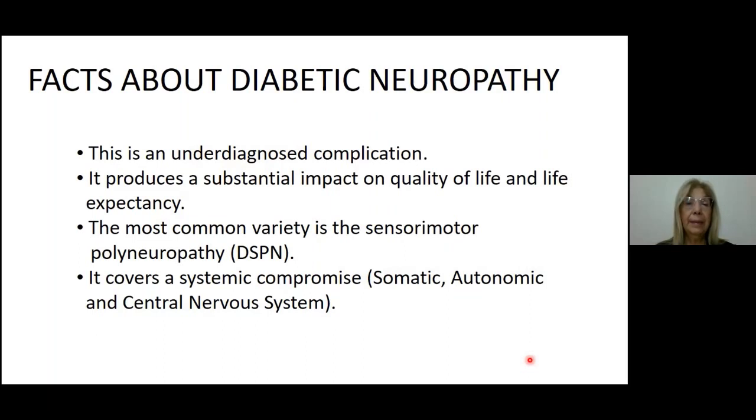From the clinical point of view, the most common variety is the sensory motor polyneuropathy, that is to say DSPM. Besides, it covers a systemic compromise affecting somatic, autonomic, and central nervous system.